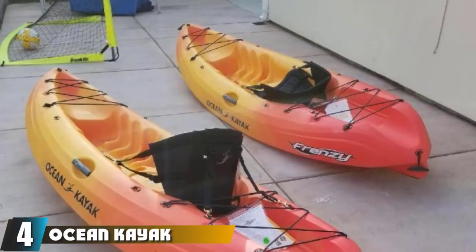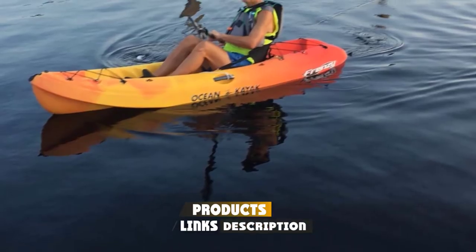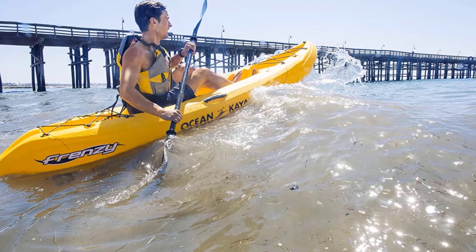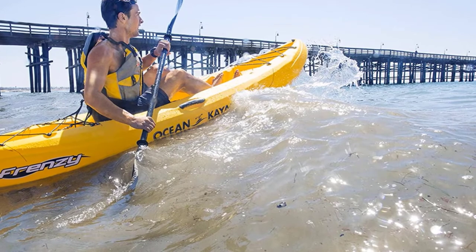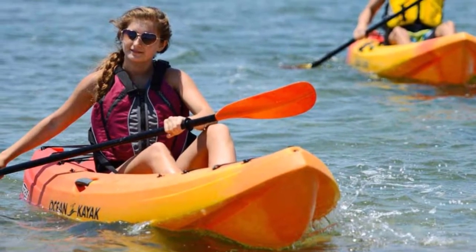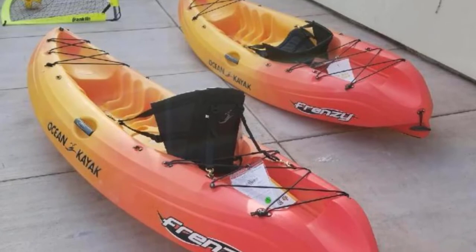Next at number 4, we have the Ocean Kayak Frenzy. Coming at a very affordable price, the Ocean Frenzy still provides plenty of great features. It's the perfect option for those who are starting out on ocean kayak fishing and want to explore their needs without breaking the bank, but it's also a great option for experienced kayakers constrained by their budget. It doesn't have any standout design features — there are no rod holders or clever storage options — but it's good for those who want better control over their gear. It does come with an adjustable seat, which is impressive for a budget kayak. It's also lightweight at 43 pounds, yet can accommodate up to 325 pounds.